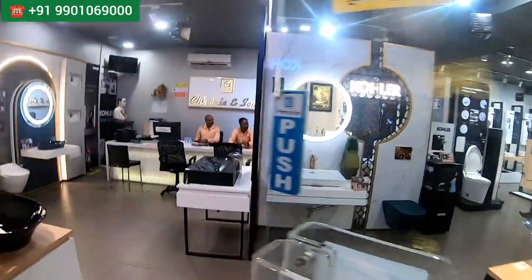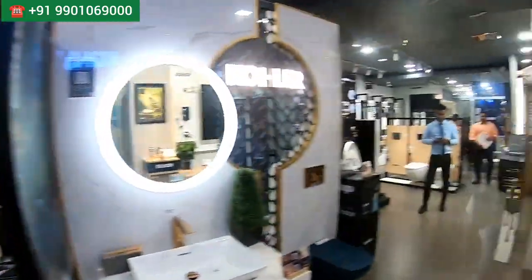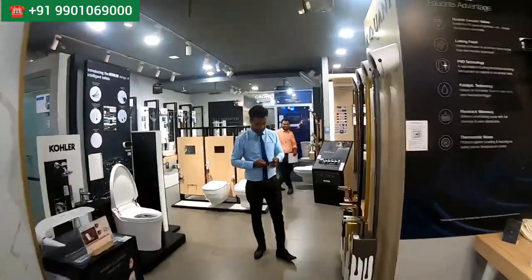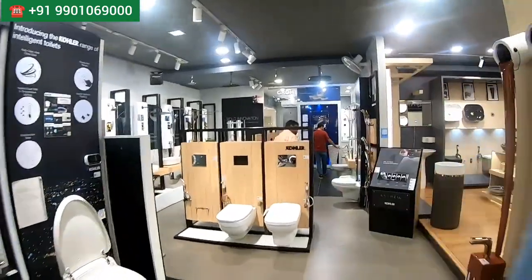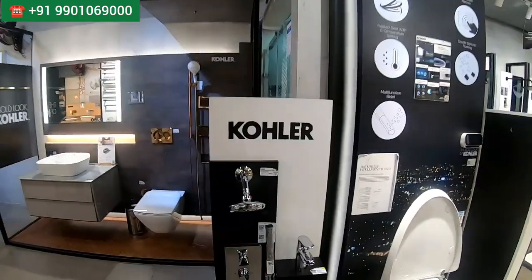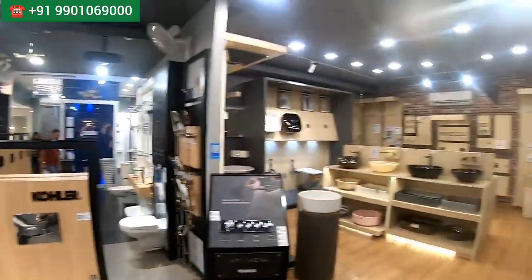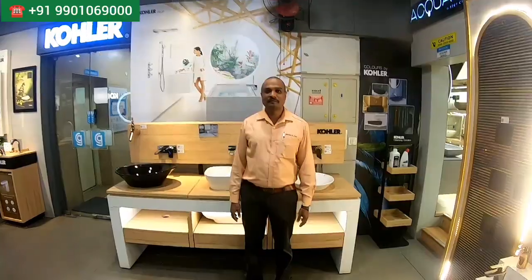We are now on the first floor where you get entire sanitary and designer basins. This is a superb studio with a very big, huge collection of sanitary ware and designer basins. You'll get all the big brands here; all the numbers are in the video screen if you want any details or want to purchase their products — you can directly WhatsApp them.